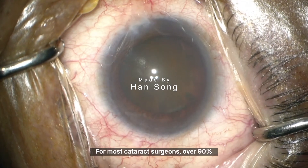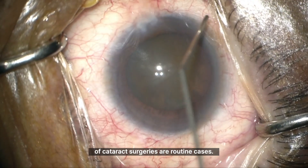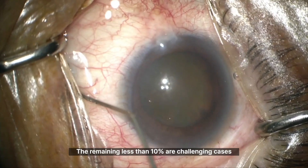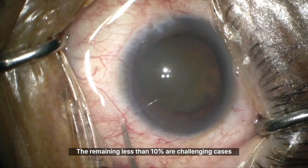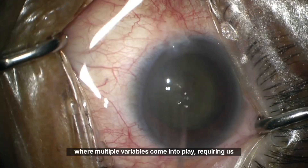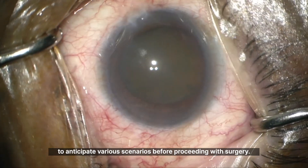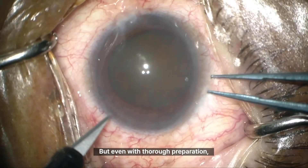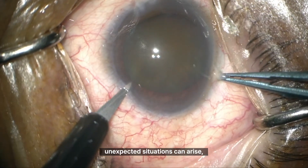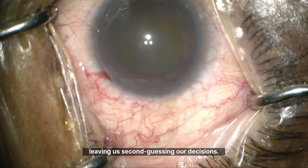Hi, this is Dr. Song. For most cataract surgeons, over 90% of cataract surgeries are routine cases. The remaining less than 10% are challenging cases where multiple variables come into play, requiring us to anticipate various scenarios before proceeding with surgery. But even with thorough preparation, unexpected situations can arise, leaving us second-guessing our decisions.